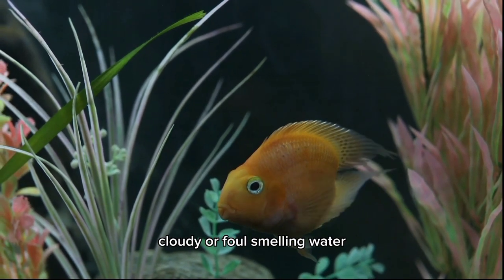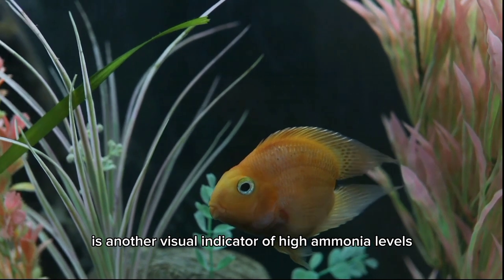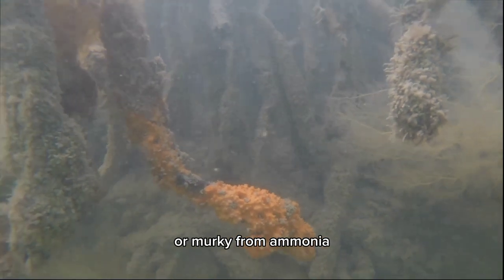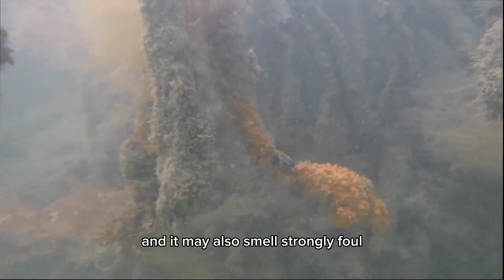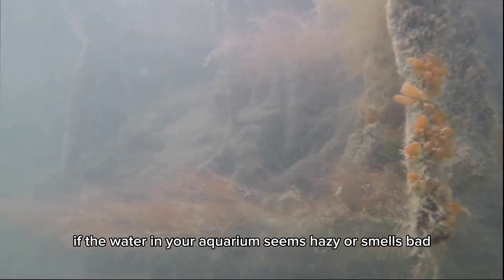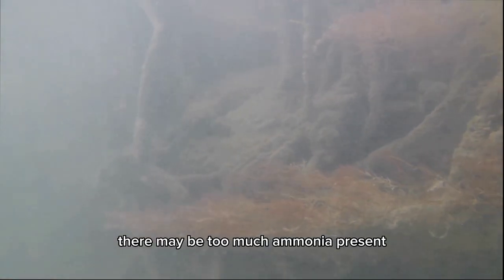Cloudy or foul-smelling water is another visual indicator of high ammonia levels. Your aquarium's water may become milky or murky from ammonia, and it may also smell strongly foul. If the water in your aquarium seems hazy or smells bad, there may be too much ammonia present.